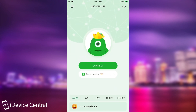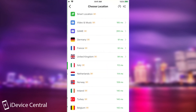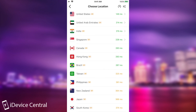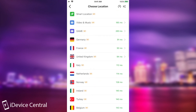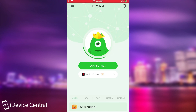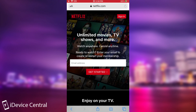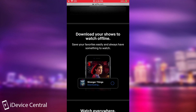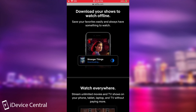UFO VPN has 2,000 servers in 50 locations across the world, and you can select multiple countries with various degrees of ping and for various reasons. For example, if you select video and music, it's going to give you a couple of services — Netflix and Disney+ — which if you enable, you will be able to watch as if you are in Canada or the US, which is very important if Netflix doesn't work in your country.